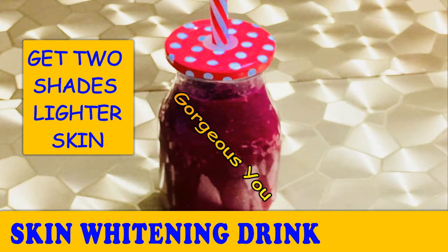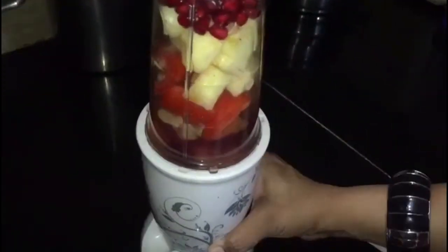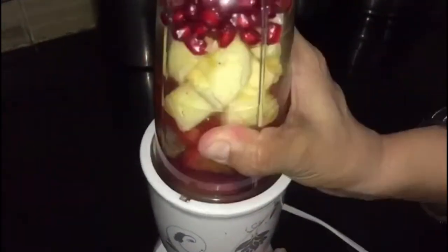What's up guys, welcome to my channel. Today in this video I'm going to share with you a very special and effective recipe of fairness tonic. By consuming this drink regularly for seven days you will get a flawless, glowing and fair skin from within. This drink is full of vitamins, antioxidants and lots of fiber.